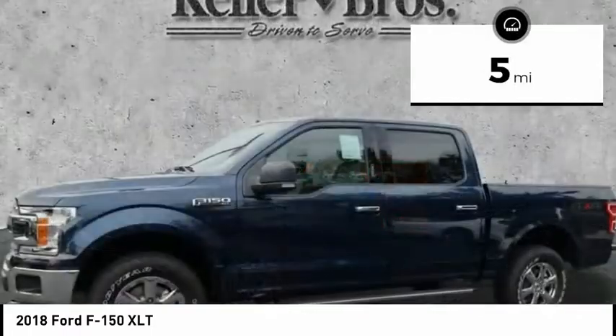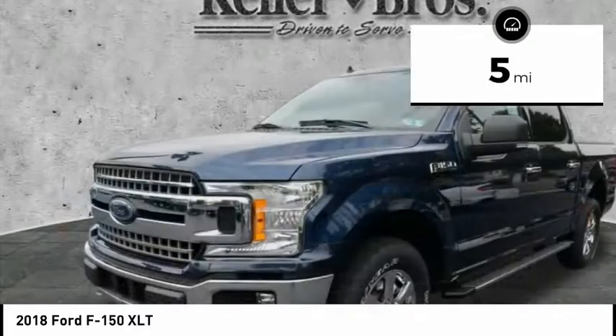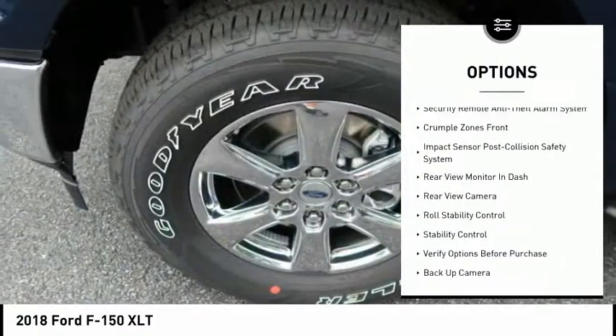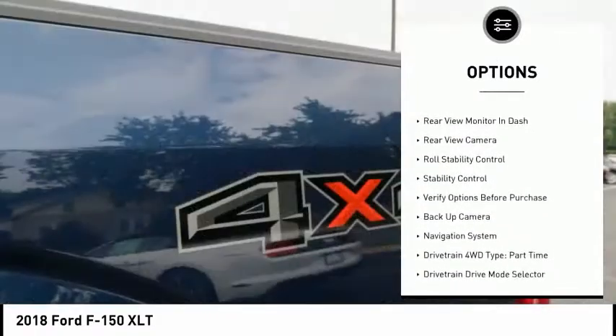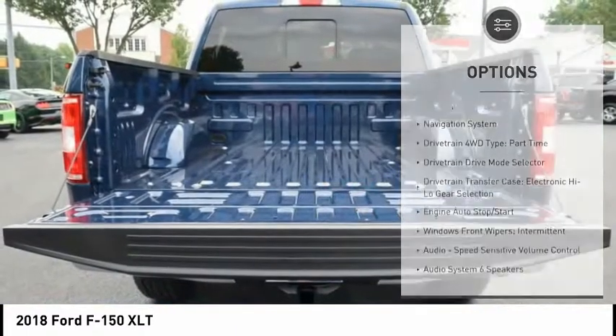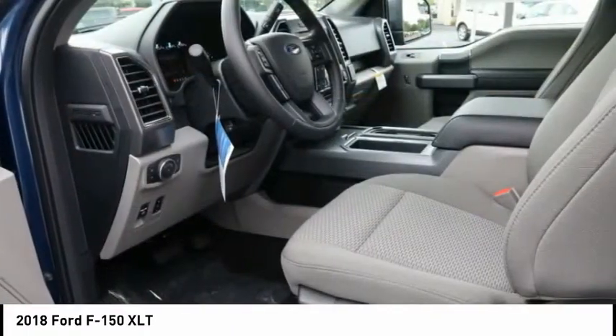This vehicle has less than 100 miles. Here are some of this vehicle's great options: navigation system, backup camera, stability control, traction control, power steering, cruise control, child safety locks, power brakes, clock, and electronic brake force distribution.